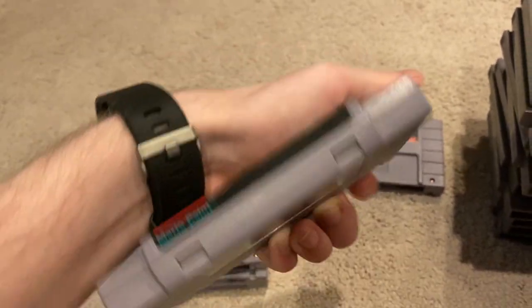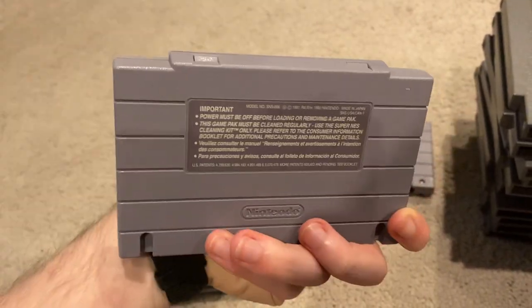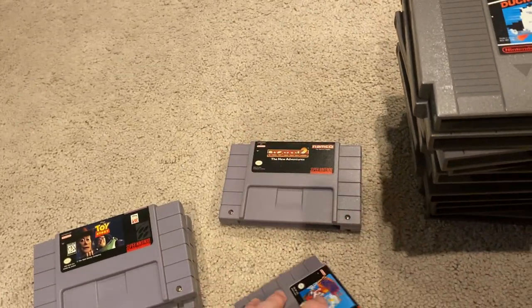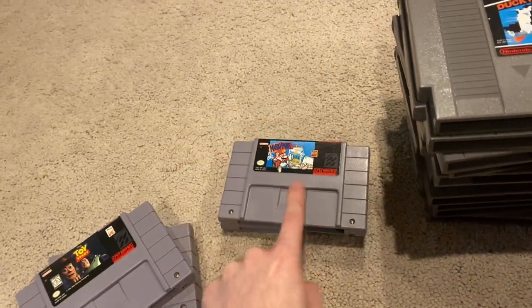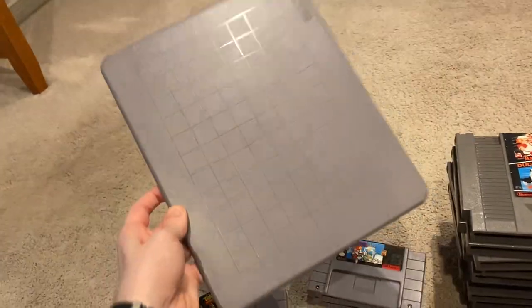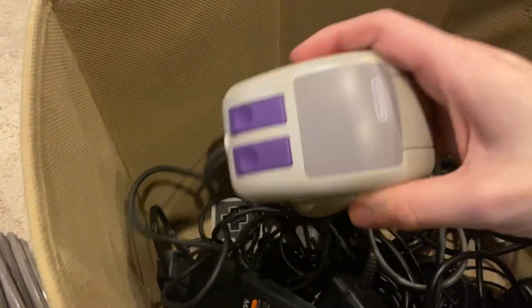Then we have the classic Mario Paint, which I actually really enjoyed playing. Here's the back of that one. For Mario Paint I actually bought this game included with the mouse pad — as you can see it's pretty dusty. That's the mouse pad, and then in here we have the mouse itself.